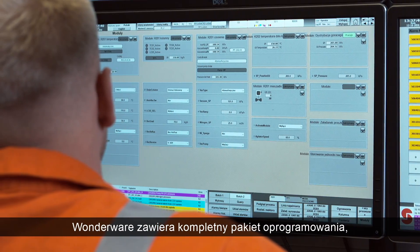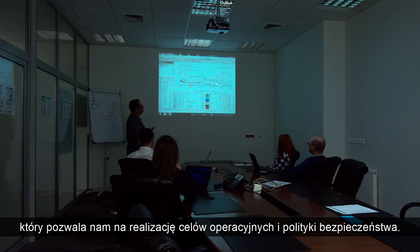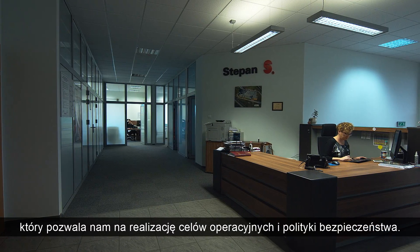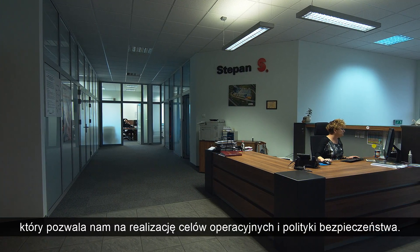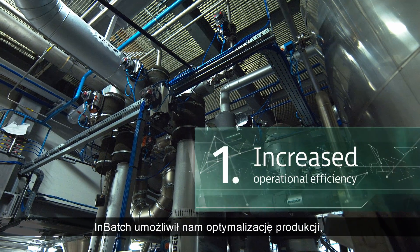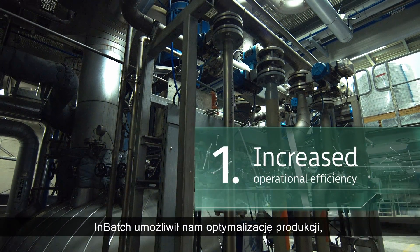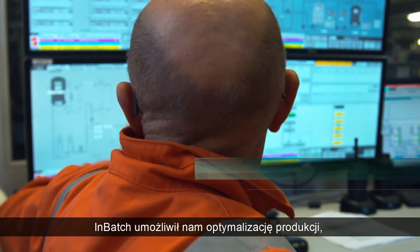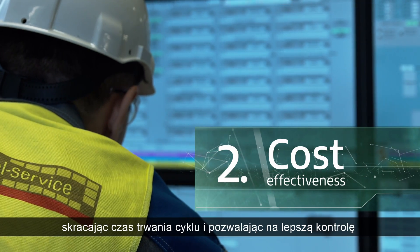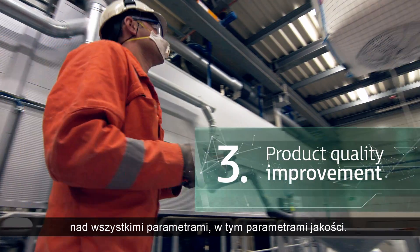Wanderer has a complete package of software that allows us to achieve the operating goals that we have and also to achieve compliance to the process safety standards that we have. We have also been able to optimize the operation through in-batch in order to decrease the cycle time and have better control over all of the parameters, including quality parameters.